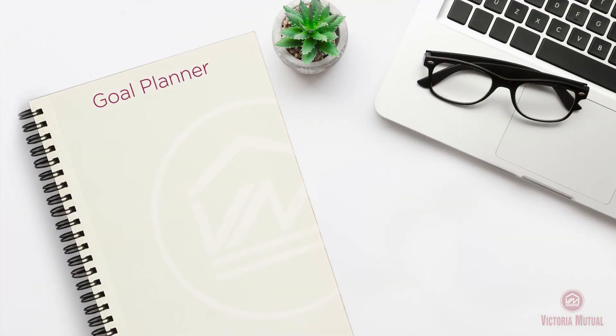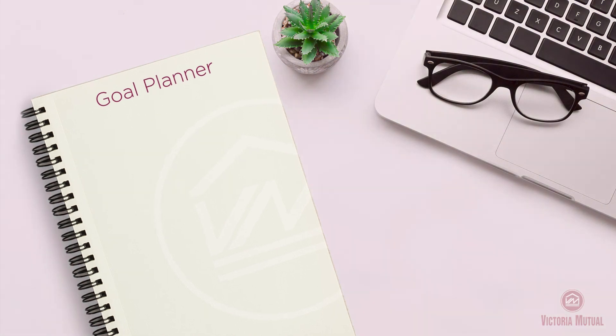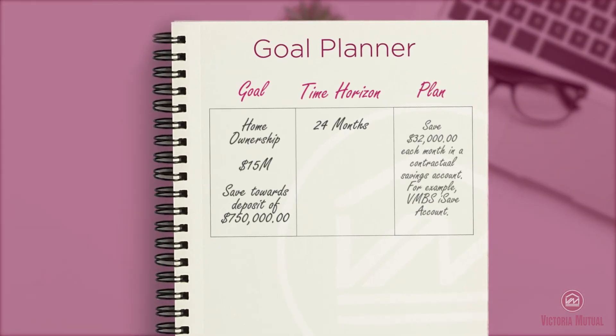This is what a typical goal planner looks like. On your goal planner, you need to indicate the time horizon of each goal — whether it is short, medium, or long term. You should also have a plan to achieve each of your goals. For example, if you wanted to purchase your home in two years and you estimate it will cost approximately $15,000,000, you will need to save approximately $750,000 for your deposit. You therefore need to set up a two-year savings plan where you will need to save at least $32,000 per month.